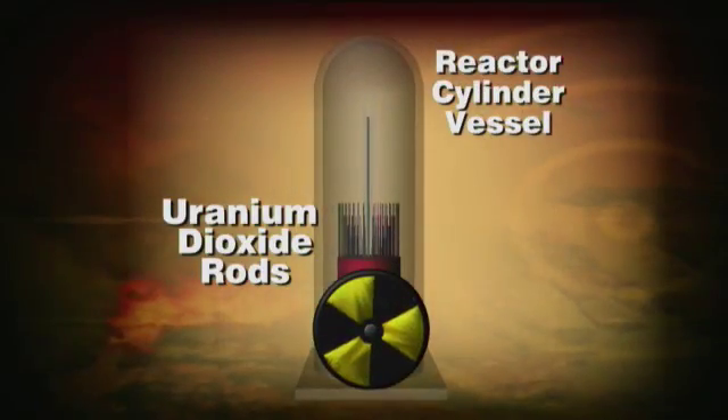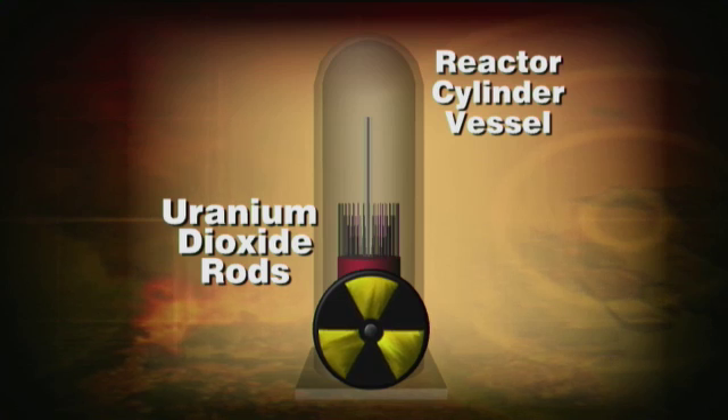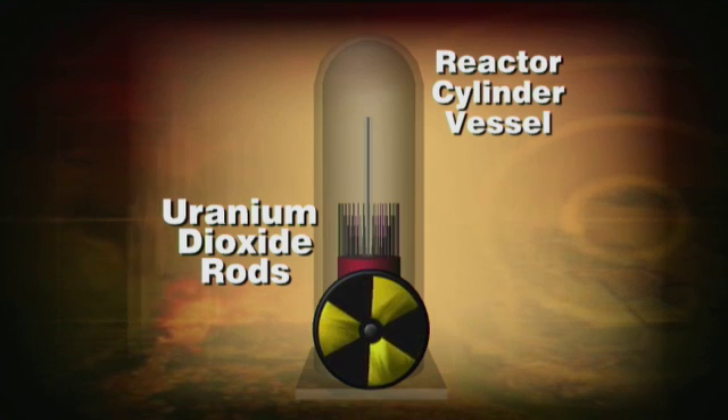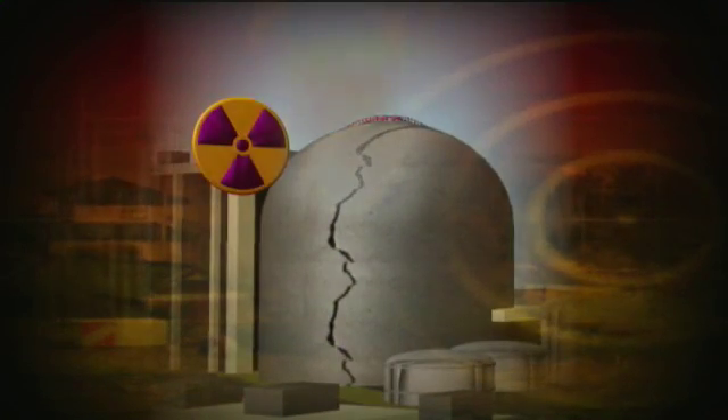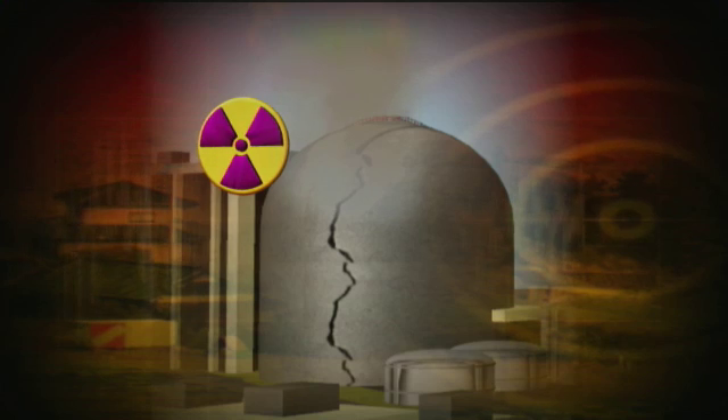The meltdown is when the core of uranium — which is roughly 12 feet tall, weighs 100 tons, a super hot core — its cooling water starts to drop. At that point, the metal starts to melt at about 5,000 degrees and starts to splinter. At Three Mile Island, about 90% of the core was uncovered and the core splintered — it looked like a bowl of granola when we actually took pictures of the core at Three Mile Island.